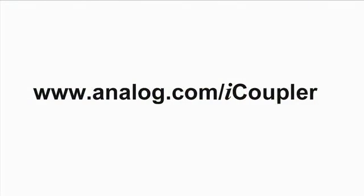Thank you for watching. For more information on the ADUM6000, 6200, and 6400, please visit analog.com/iCoupler.